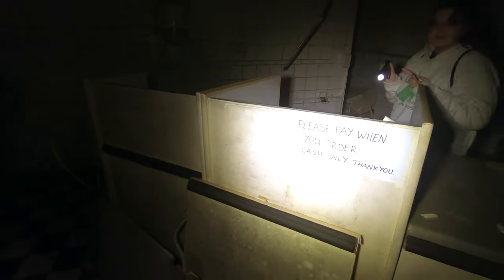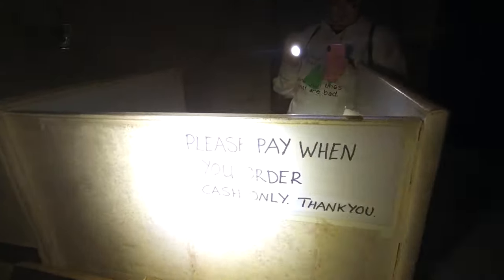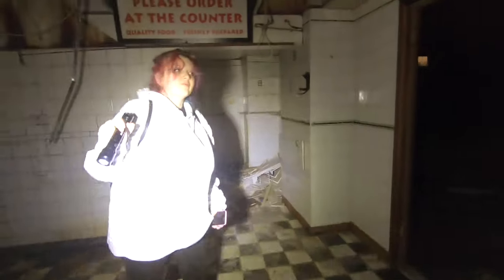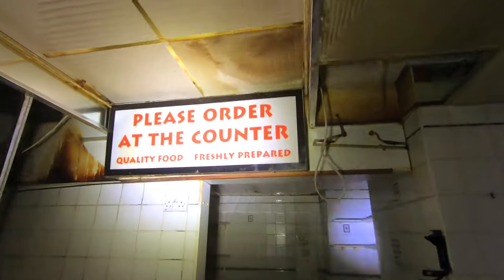Some places leave little bits like this to get you to touch them, and then actually it ends up getting you in trouble. Please pay when you order — cash only. So this is obviously the restaurant side of it. Please order at the counter. Quality foods, freshly prepared.